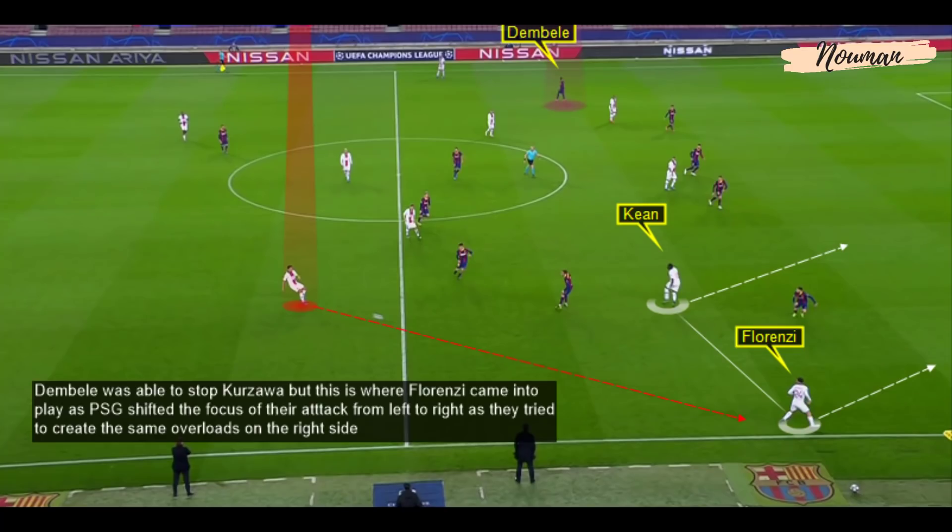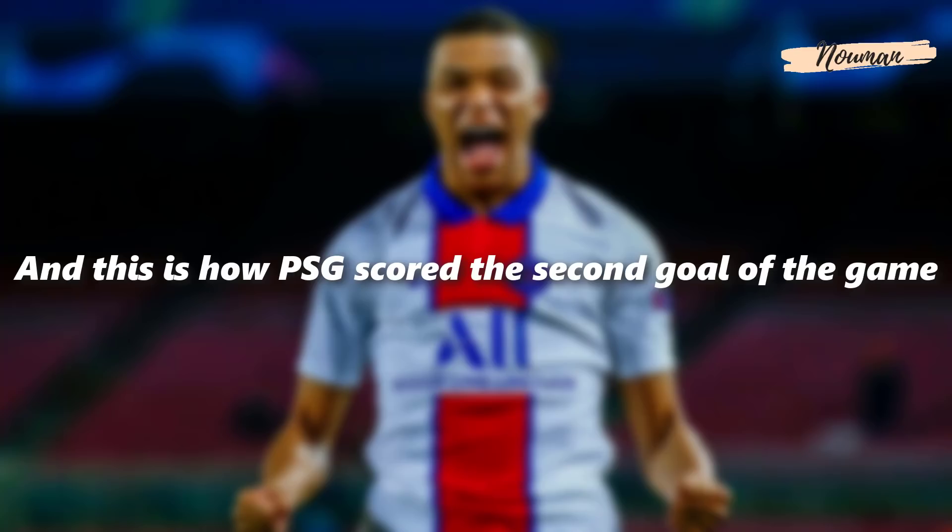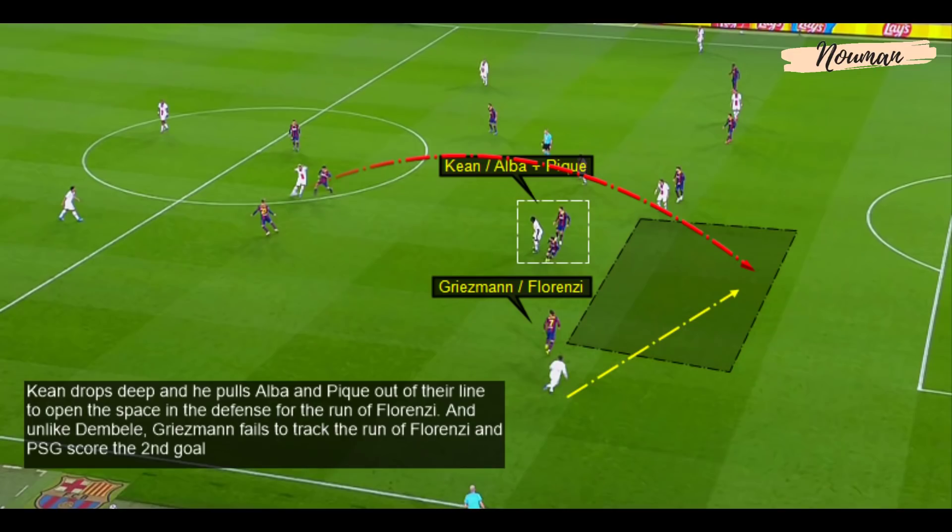Dembele was able to stop Koszawa, but this is where Florenzi came into play. PSG tried to shift the focus of their attack from left to right, creating the same overloads on the right side. This is how PSG scored the second goal: Keane dropped deep and pulled Alba and Pique out of their line to open space in the defence for the full-back's run. Unlike Dembele, Griezmann failed to track Florenzi's run, and PSG scored the second goal.